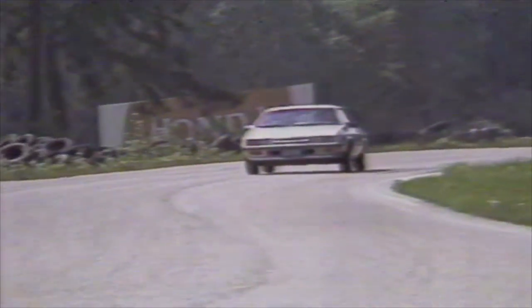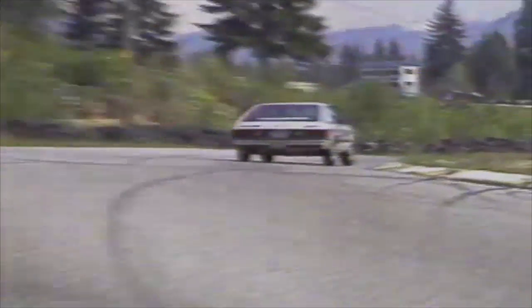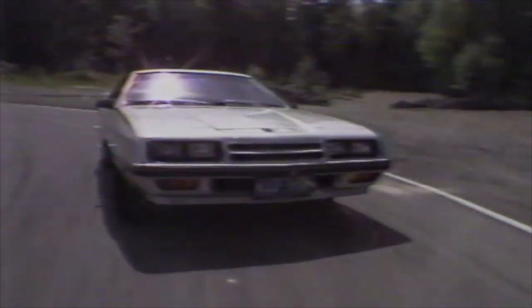The base price for the Charger is $7,600, but a few goodies — such as power steering, automatic transmission, an AM-FM stereo system, fancy wheel covers, and the larger 2.2-liter engine — bump the price of our test car up to $9,400.